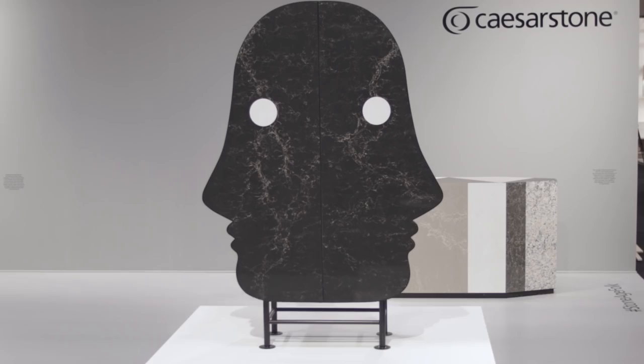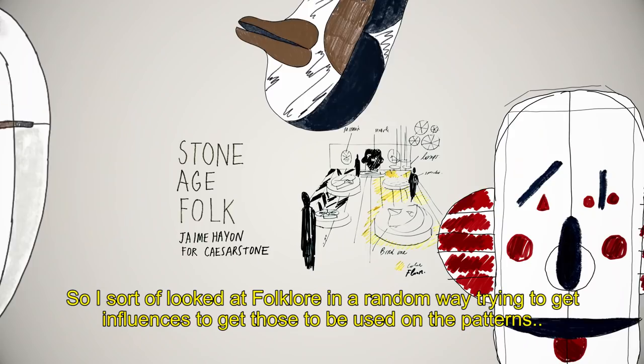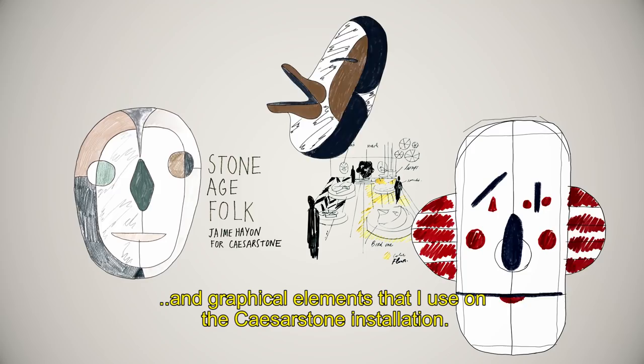For me it was this idea of creating something that is more spectacular — bringing up characters, like a sort of theatrical scene to it. So I sort of looked at folklore in a random way, trying to get influences to use on the patterns and graphical elements that are used on the scissor stone installation.